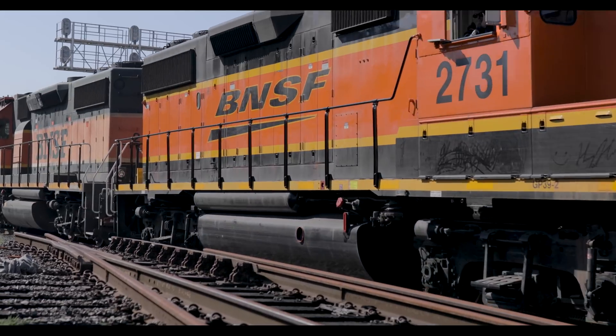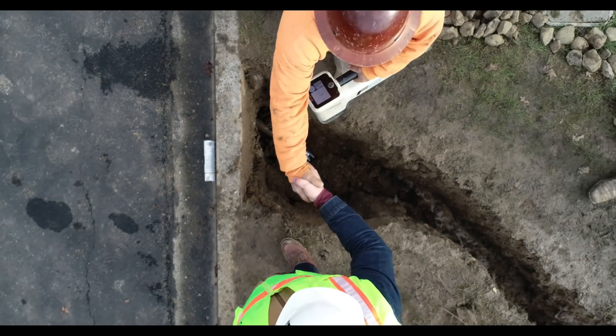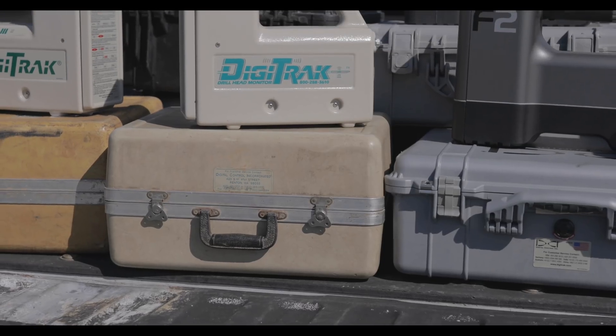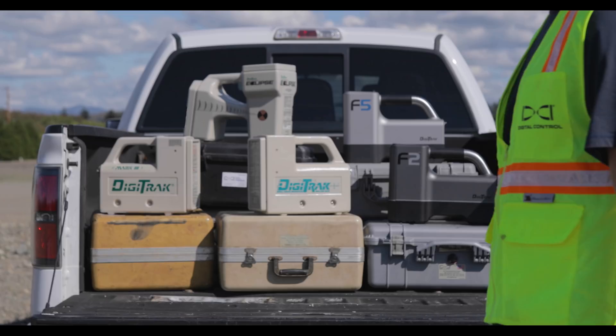With all the challenges on an HDD project, you need a locating system that's well built and trusted to get the job done. For 30 years, DCI has been the leader in HDD locating. And now we're raising the bar again with the all-new Digitrack Falcon Plus.